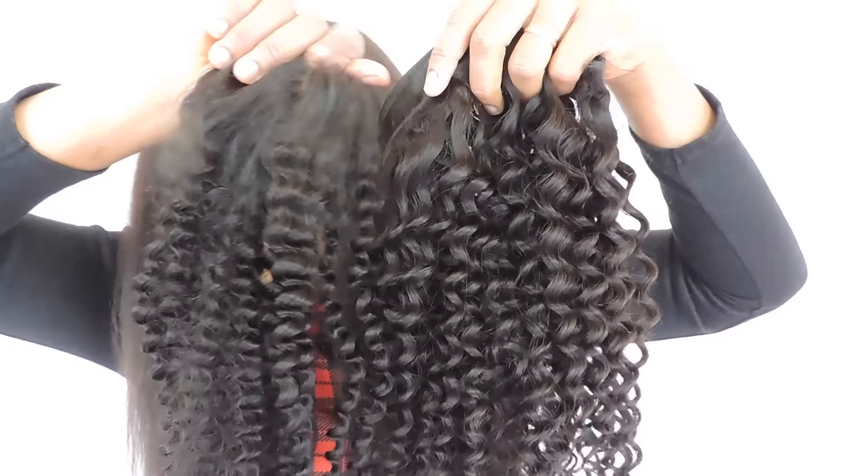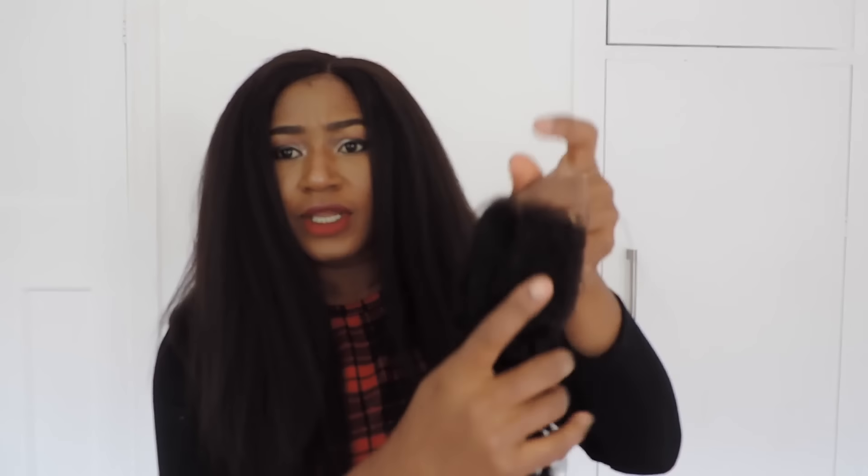Look at the coils — they actually have the same coil pattern, and this is something I really appreciate, because most times you get different coil patterns from the lace closure and the bundles. But for this they are the same.